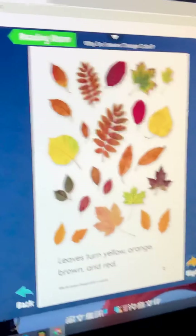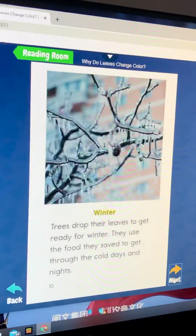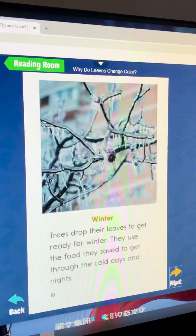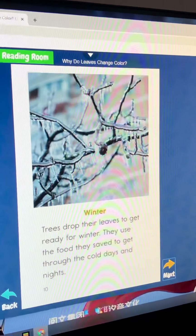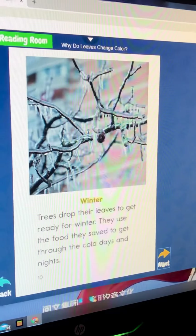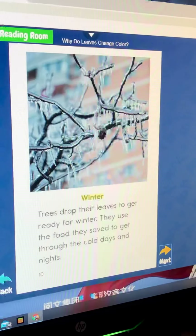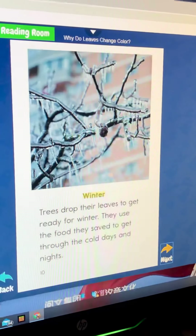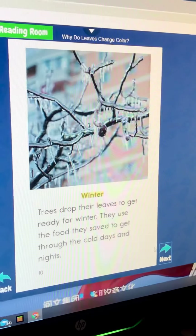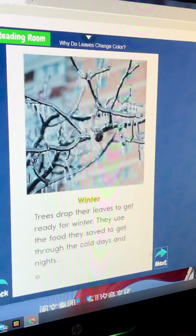Leaves turn yellow, orange, brown, and red. Winter: trees drop their leaves to get ready for winter. They use the food they saved to get through the cold days and nights.